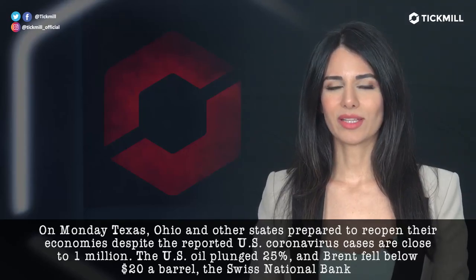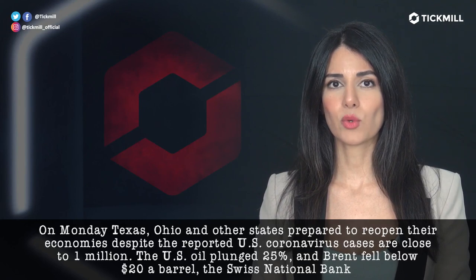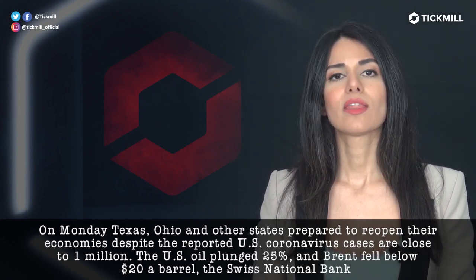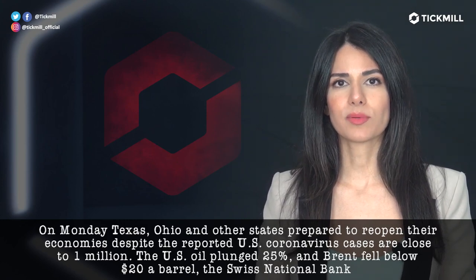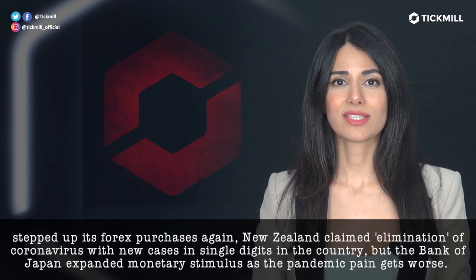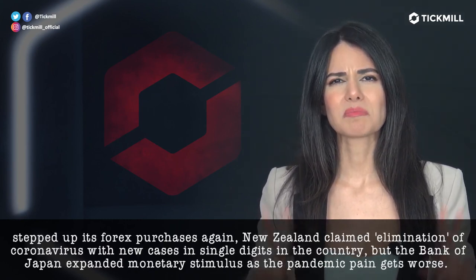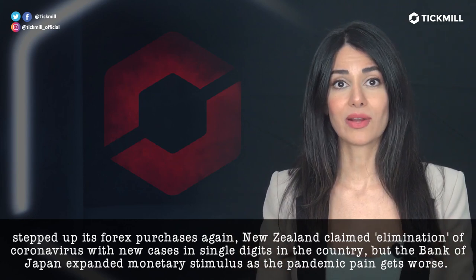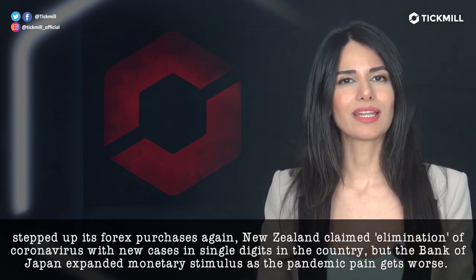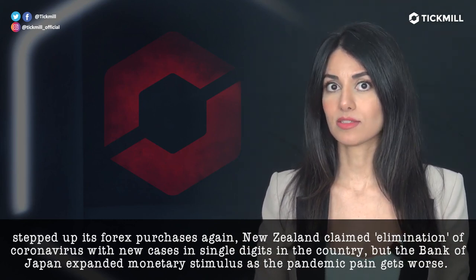On Monday, Texas, Ohio and other states prepared to reopen their economies despite the fact that reported U.S. coronavirus cases are close to 1 million. U.S. oil plunged 25% and Brent fell below $20 a barrel. The Swiss National Bank stepped up its forex purchases again. New Zealand claimed elimination of coronavirus with new cases in single digits. But the Bank of Japan expanded monetary stimulus as the pandemic pain gets worse.